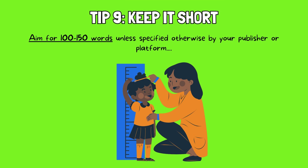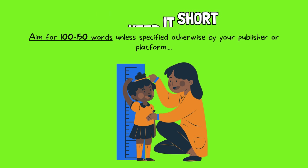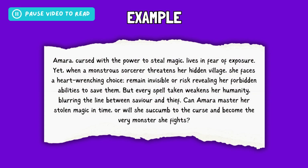Tip 9: Keep it short. Aim for 100 to 150 words unless specified otherwise by your publisher or platform. Every sentence should count — avoid unnecessary information or filler words. Remember to refer to real-life examples of blurbs in your book's genre to get an idea of blurb length, format, and language. Take a look at this example — this blurb introduces the character's conflict, power, and stakes, all within the recommended word count.